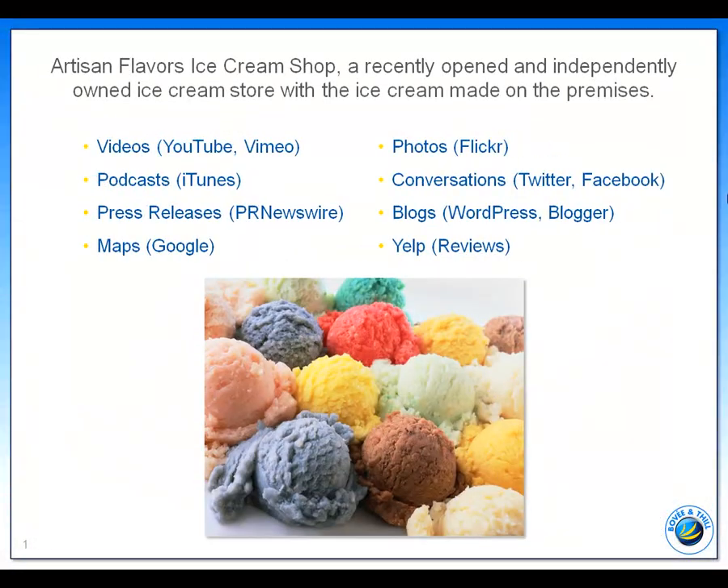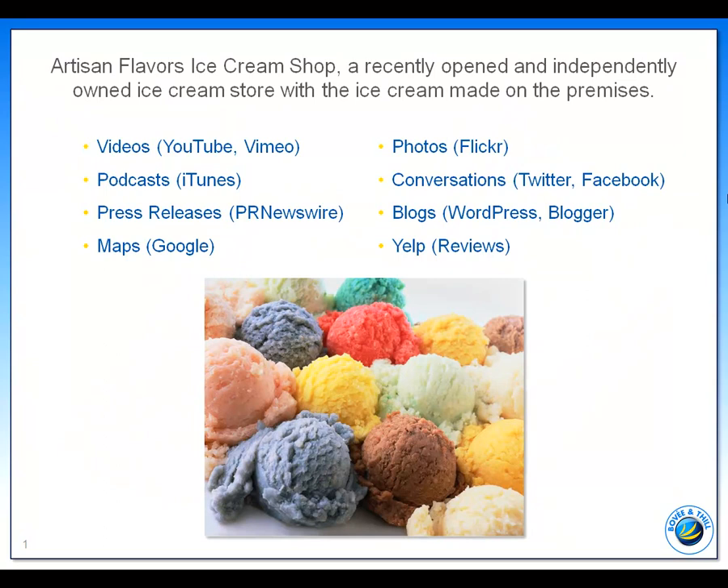Using YouTube and Vimeo, which are known as user-generated content sites, the owner has posted videos of him making his unique flavors of ice cream, including cherry pepper chocolate truffle, mint licorice delight, and peach mango apricot.